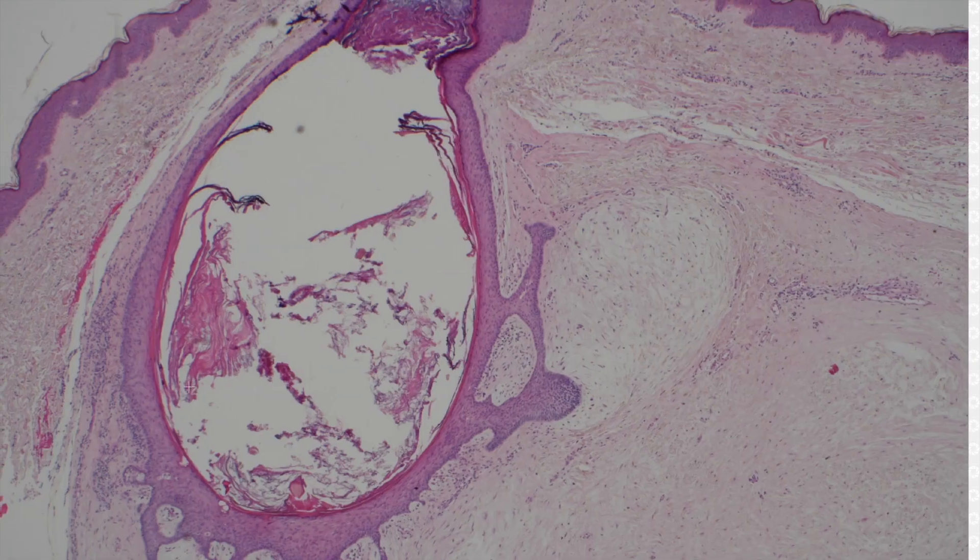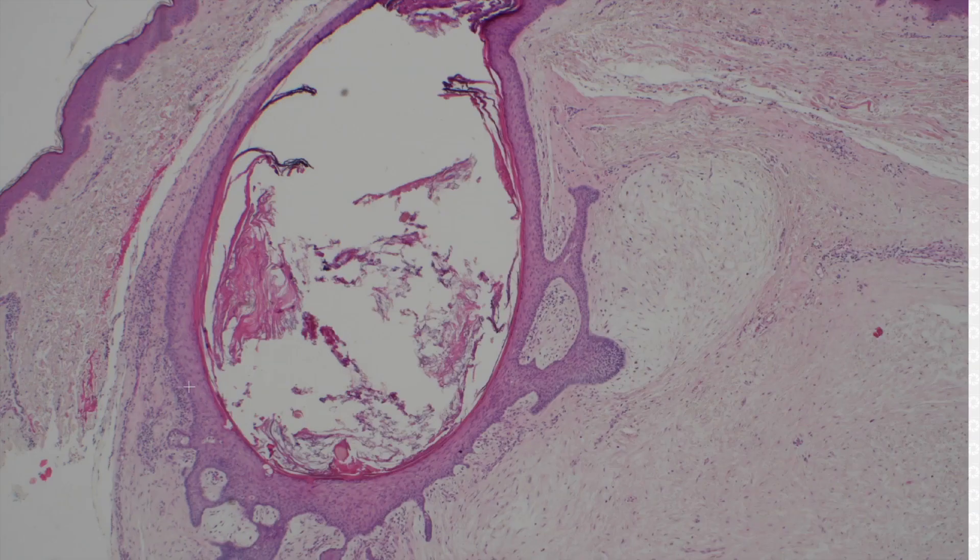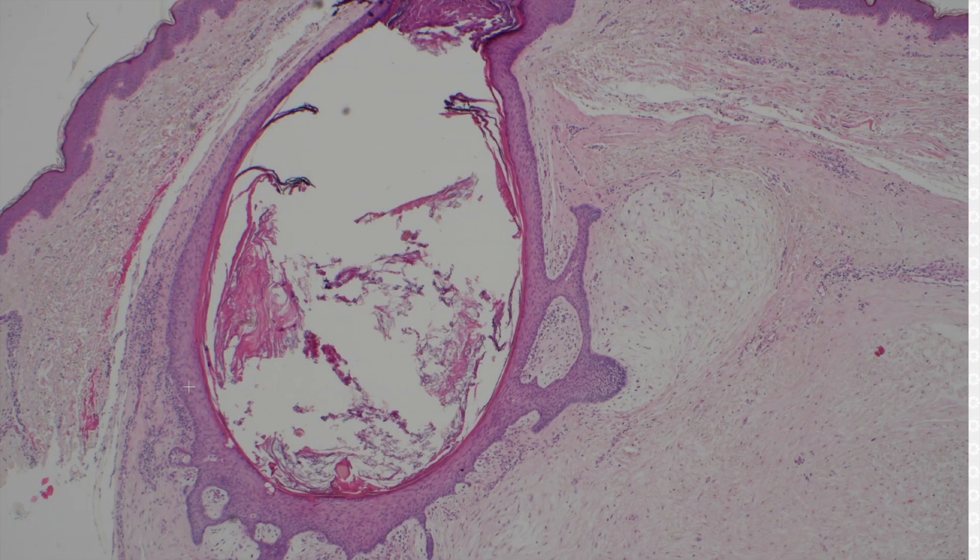So that's fibro folliculoma. And what's the syndrome if you have multiple of these? Birt-Hogg-Dubé syndrome — people get multiple fibro folliculomas and trichodiscomas.